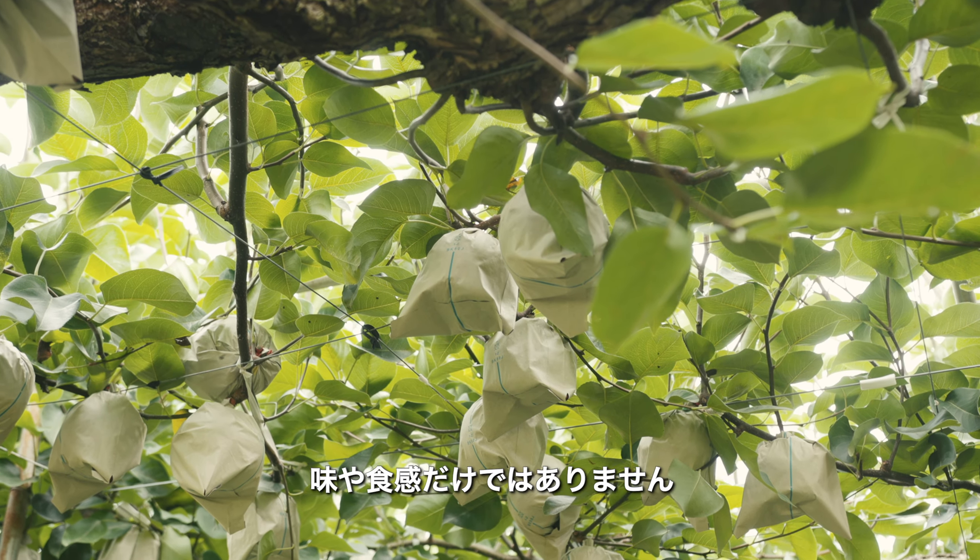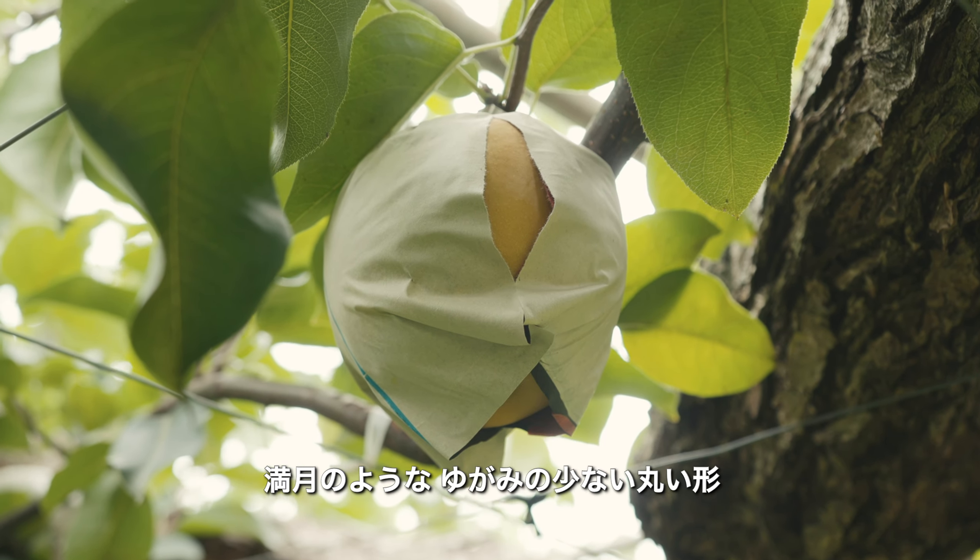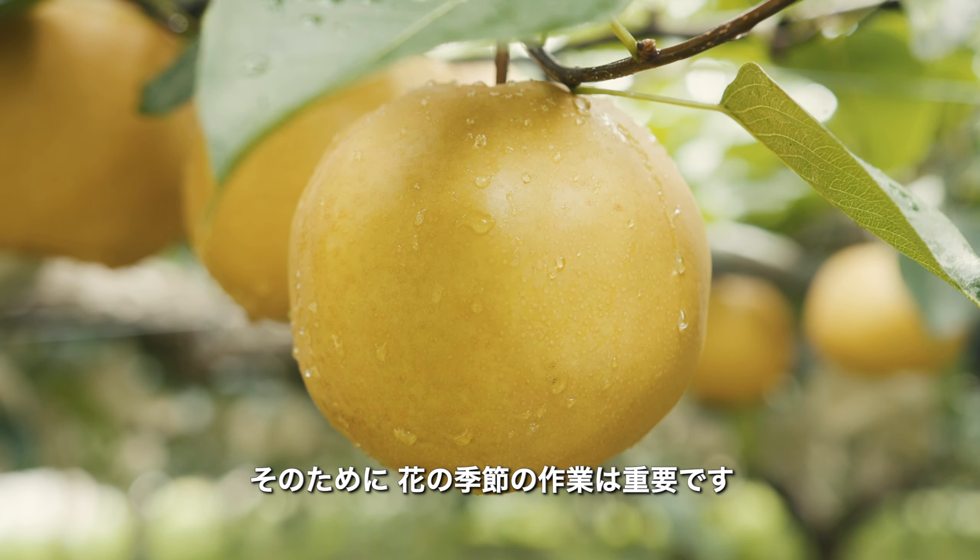Local farmers aim for more than just taste and texture though — they also aim for unrivaled size and a perfect moon-like round shape for the pears.